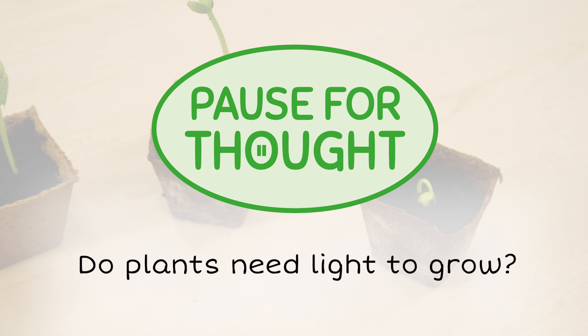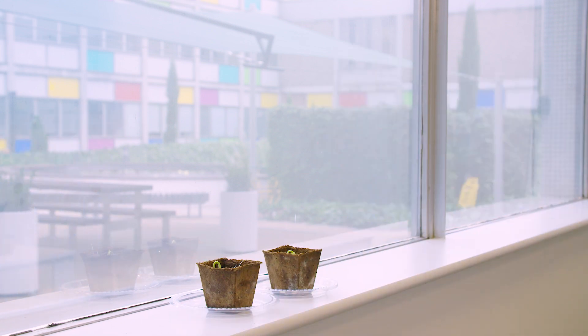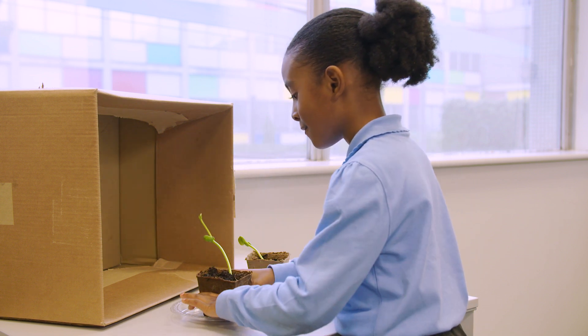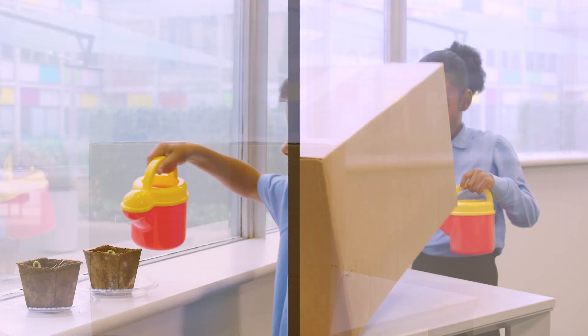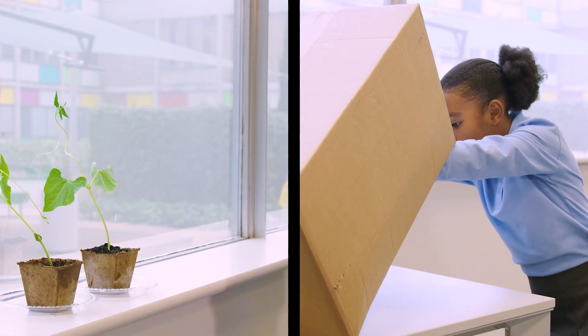Let's see what happens. He's putting his plants on the windowsill so they get more light. She's putting her plants under the box so they don't get any light. In this test, both groups of plants are given water every day.